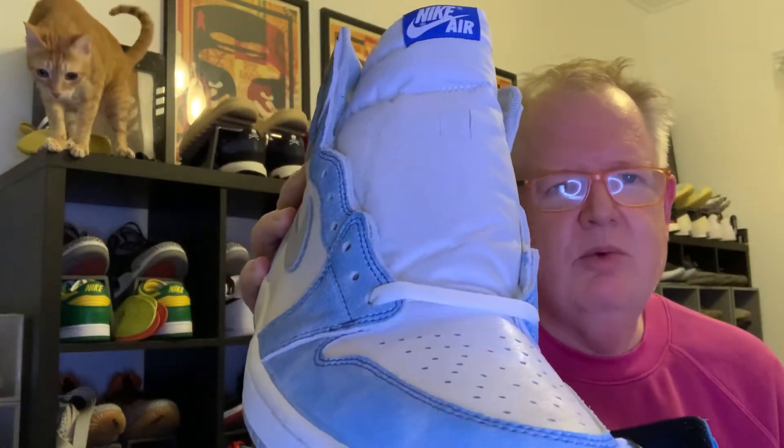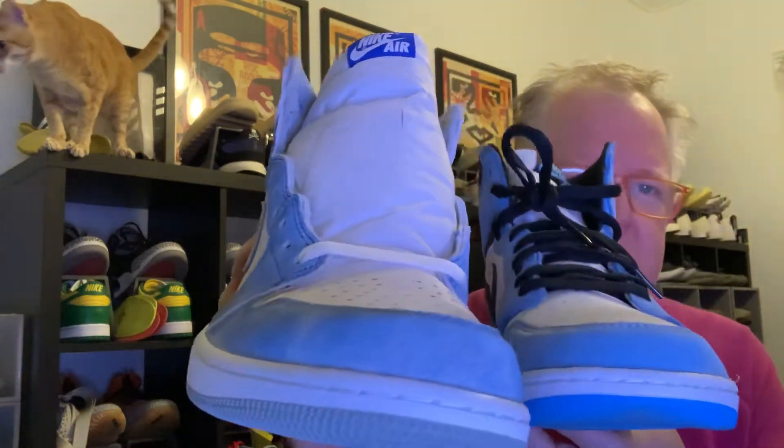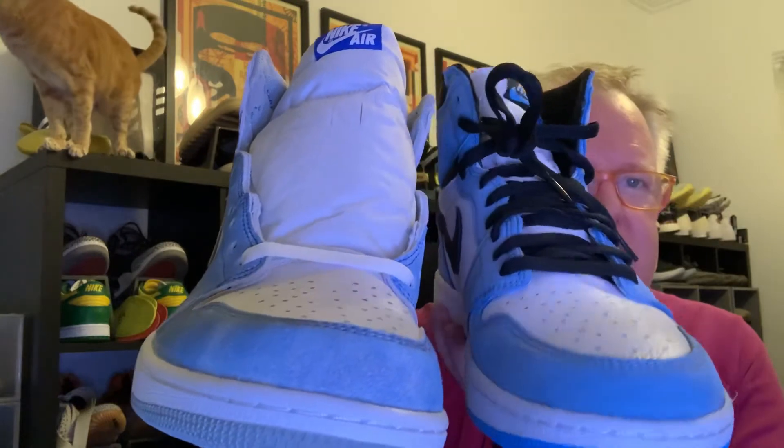So if I were to compare the two shoes, I would say the University Blues are probably a better quality than the Hyper Royal. But the Hyper Royals are still a wonderful shoe — very worth picking up, great looking in person. I can't wait to lace them up and wear them. I literally just got home and I'm showing them to you now.